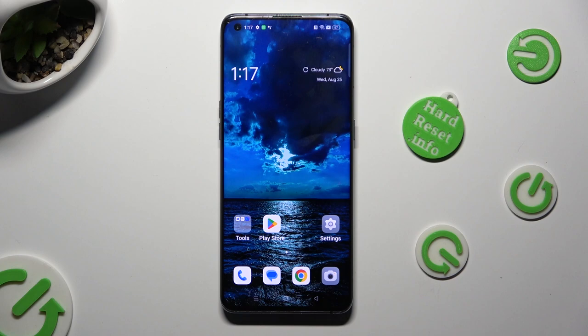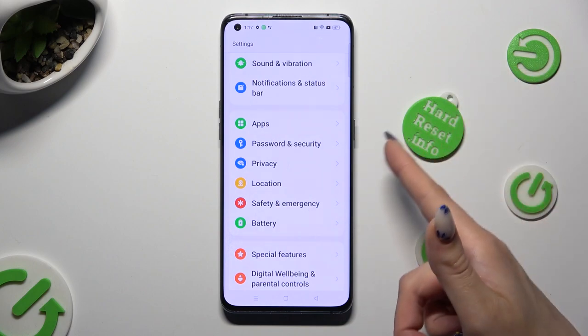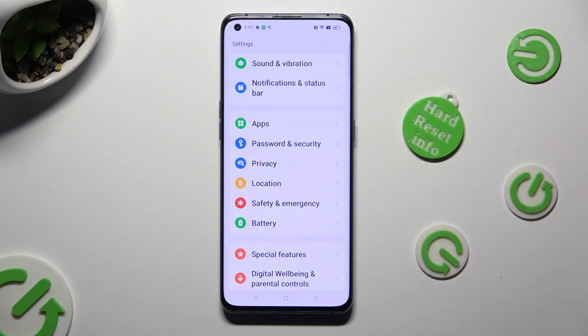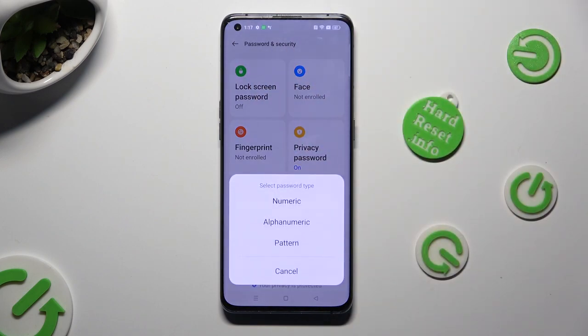Begin by opening the device's settings and scrolling down to access Password and Security. Then click on Lock Screen Password and select one of the password types.